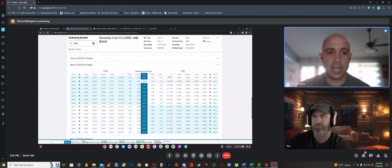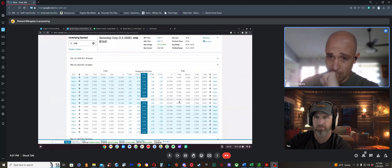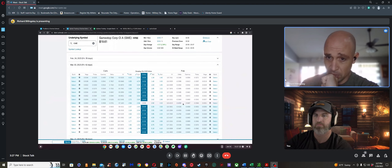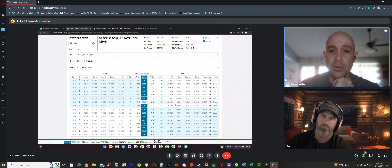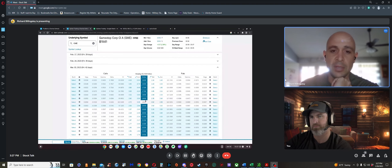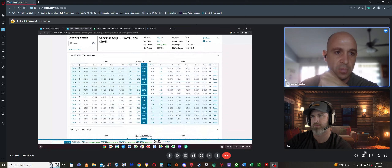For GameStop, Rich filters by delta below 0.30, meaning he won't go above 0.30 delta. He finds a strike at $18.50 for 42 days out that he likes, with a delta around 0.25. He walks back to the put screen and selects that specific contract: February 17th, $18.50 put.